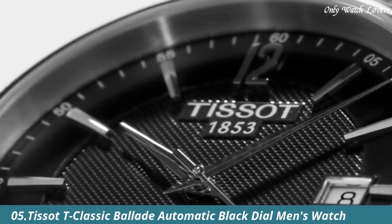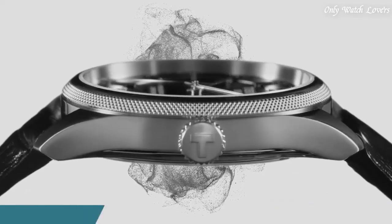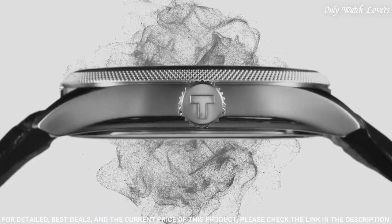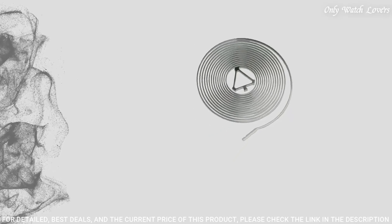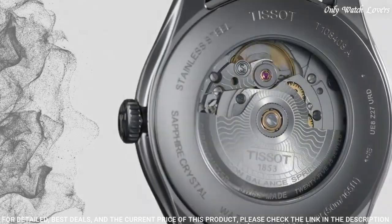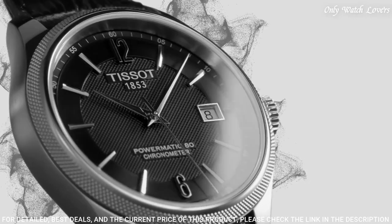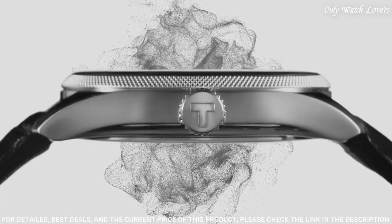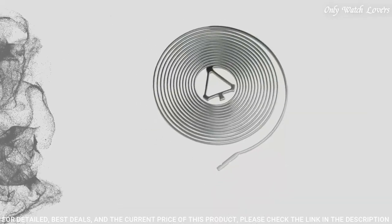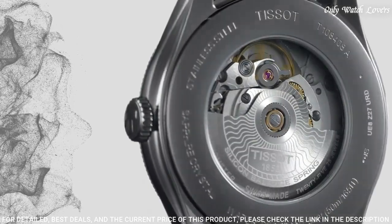Number 5: Tissot T-Classic Ballade Automatic Black Dial Men's Watch. Stainless steel case with a black leather strap. Fixed stainless steel bezel. Black dial with silver tone hands and index hour markers. Dial type analog. Automatic movement. Scratch resistant sapphire crystal. Case size 41mm, case thickness 9.84mm, band width 20mm, band length 7.75 inches.